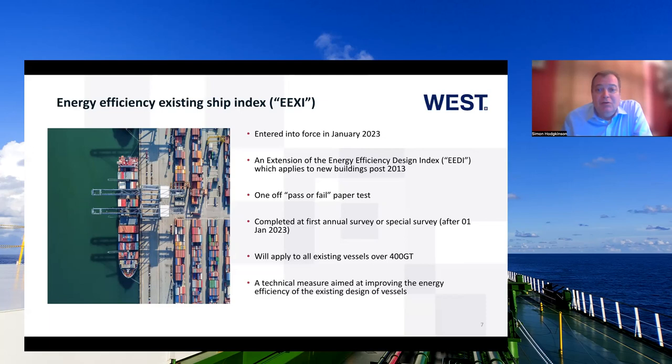It is a one-off, pass or fail, paper test, and it is completed at the first annual survey or first special survey after the 1st of January this year. It will apply to all existing vessels over 400 gross tonnes. It is a technical measure, and the aim is to improve the energy efficiency of the existing designs of vessels.